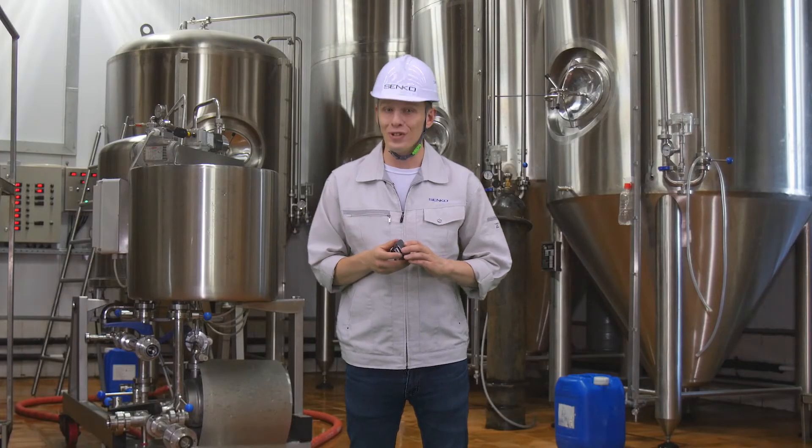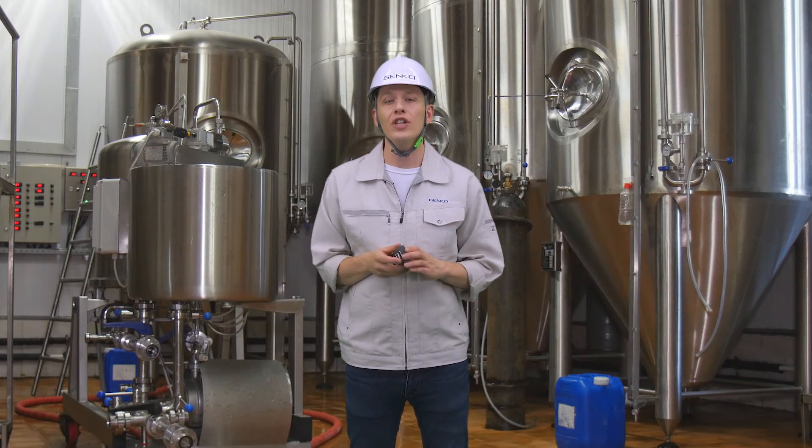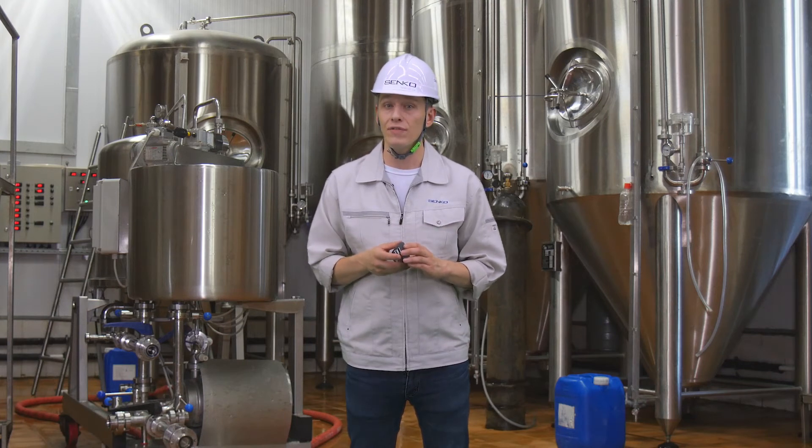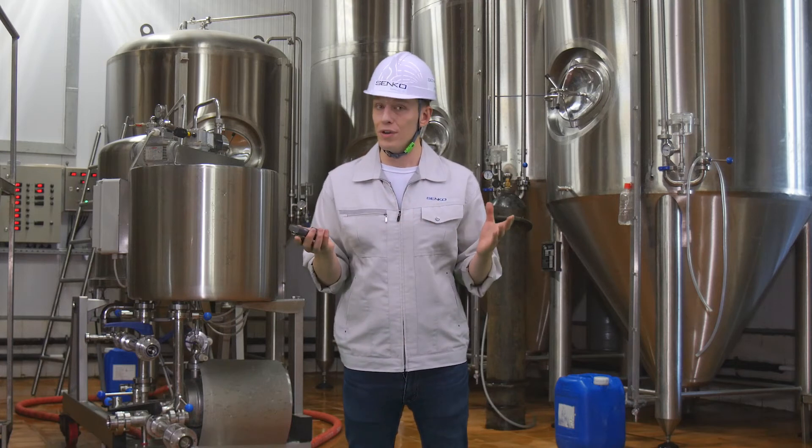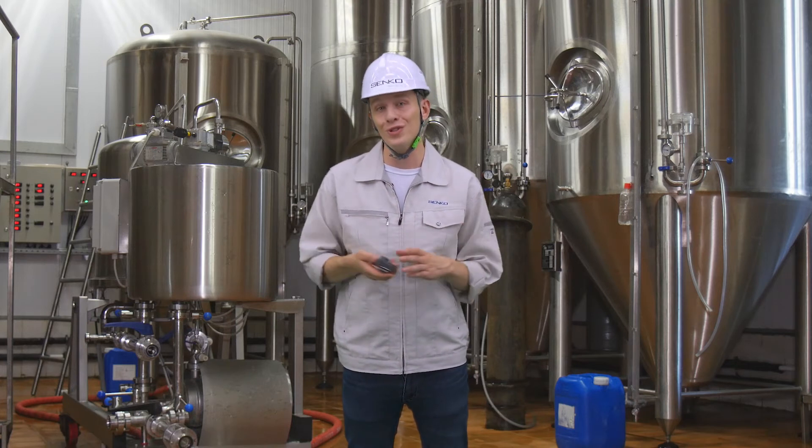And finally, it's user-friendly. You can change the alarm or calibration concentration value on the device itself, or you can change it by connecting it to a computer. It's whatever you choose to do.